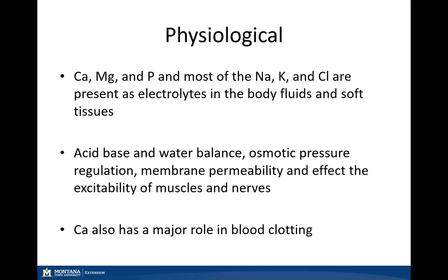Physiological functions include electrolytes in our bodily fluids, soft tissues, acid-base and water balance, osmotic pressure, excitability of our muscles and nerves, as well as calcium playing a major role in blood clotting.